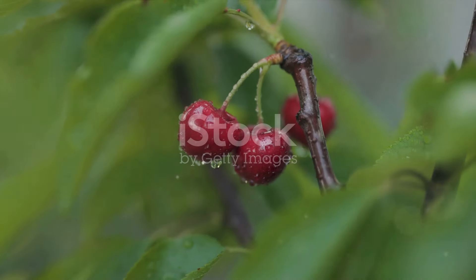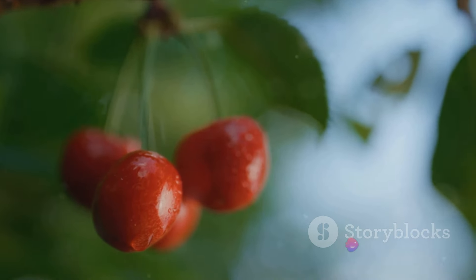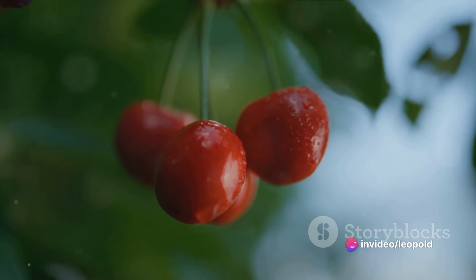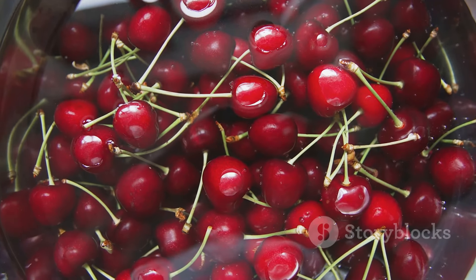First on our list is the vibrant and juicy cherry. Cherries, especially the tart variety, are packed with antioxidants called anthocyanins, which are known to reduce inflammation. Not only are they delicious, but they also help keep your body running smoothly.